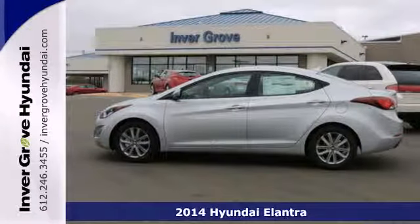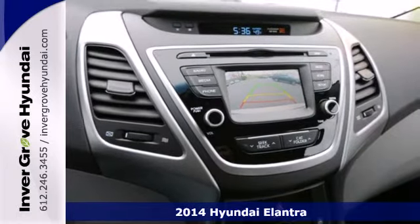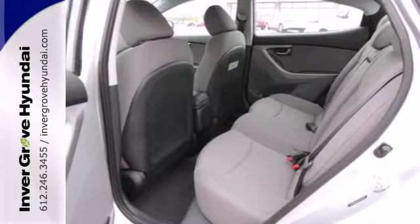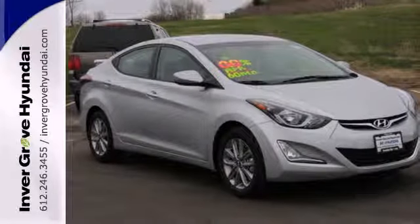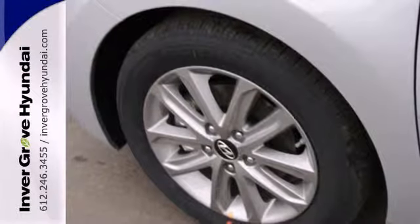Here's a 2014 Hyundai Elantra. It's the vehicle you've been dreaming about. With over 100 cubic feet of interior space, the vehicle stability management system, remote keyless entry, daytime running lights and cruise control, you are surrounded in comfort and convenience. Add to that outstanding fuel economy and it's hard not to imagine yourself in this exceptional sedan.